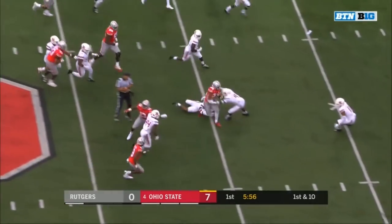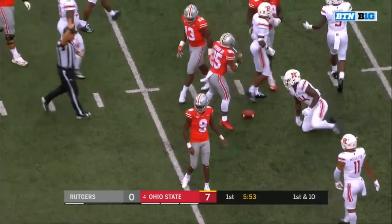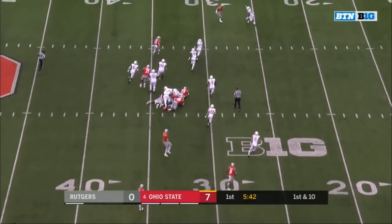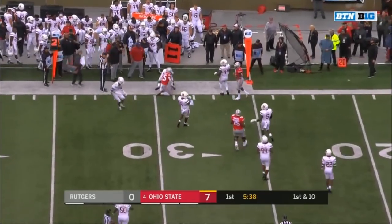Weber — big hole — and Weber shedding tackles down to the 35, a 15-yard gain for Mike Weber. Here's Weber again — nice bounce to the outside, trying to get the edge. Got a block from Dixon and is down near the 29.